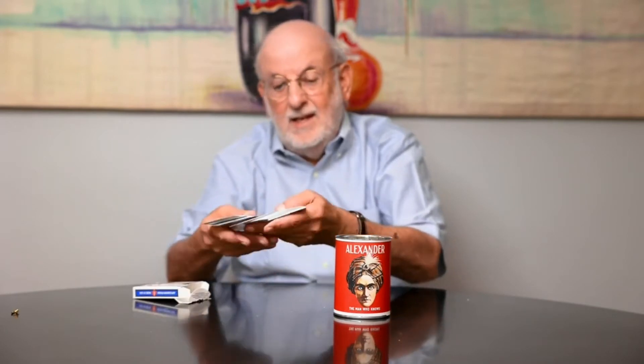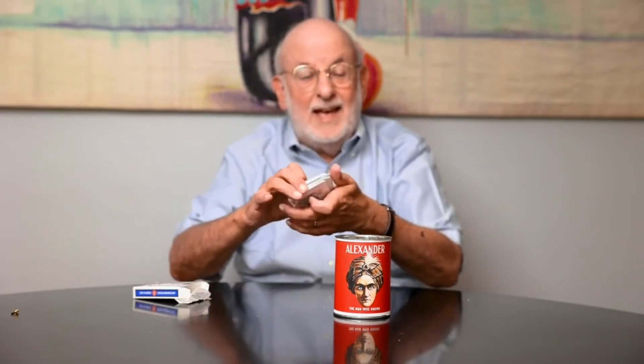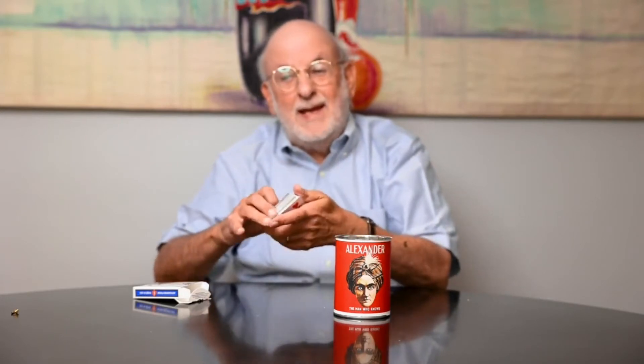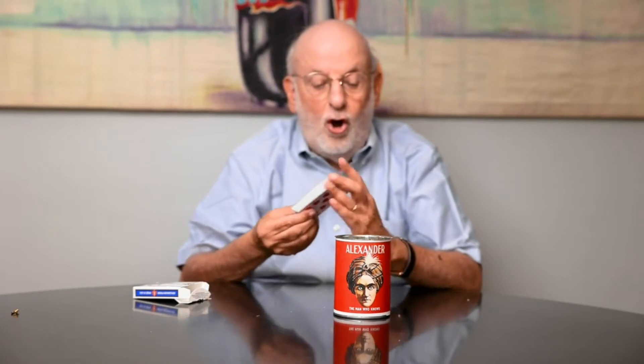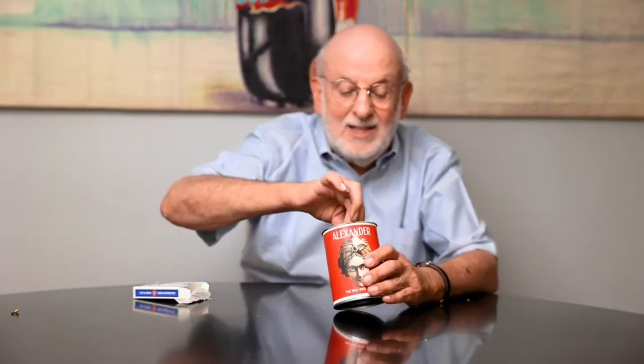Here are the cards. We'll take three cards out. Now they can be selected, placed back into the deck. The deck can be shuffled. You can give the spectator the deck — the deck can be shuffled by the spectator. And then the cards are placed back inside the can.